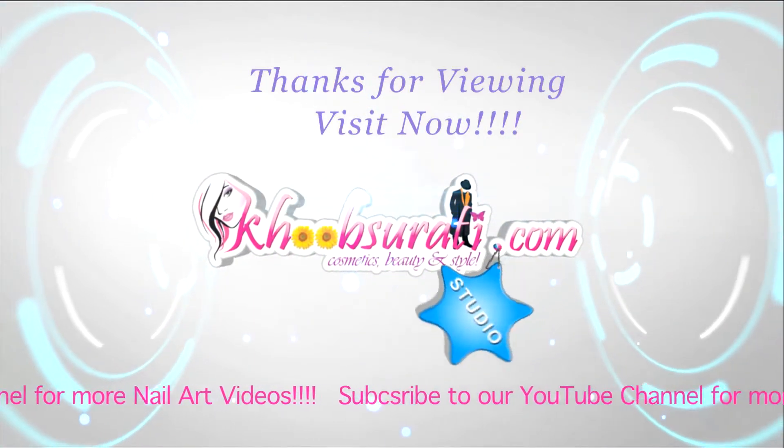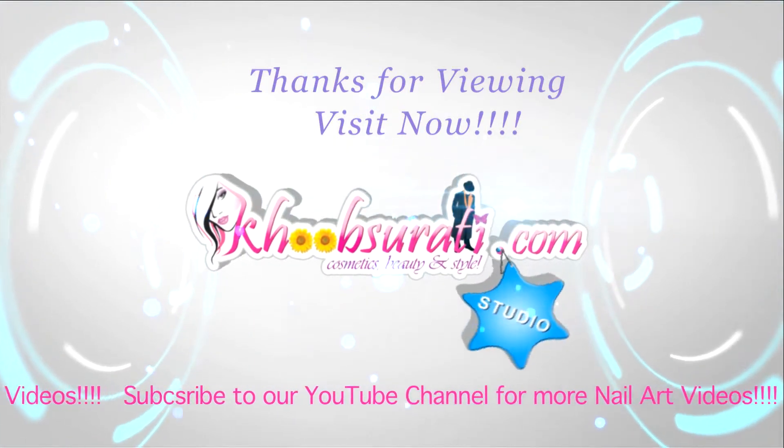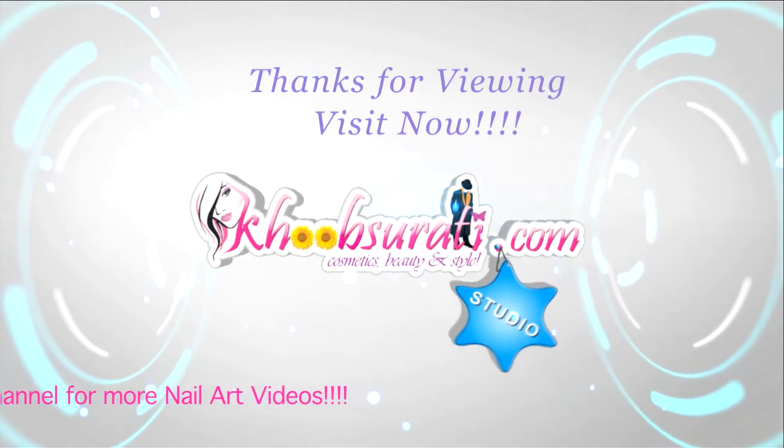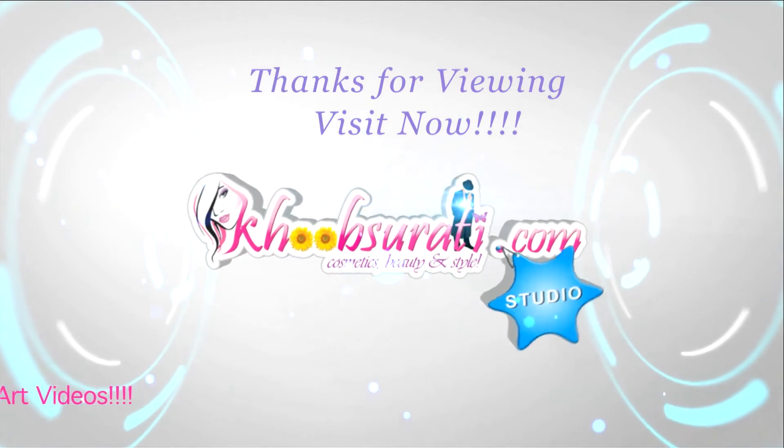Get connected to us for the most happening and interesting things on Facebook. Bye bye for now, and I'm waiting for your suggestions so that I can upload some more videos for you.